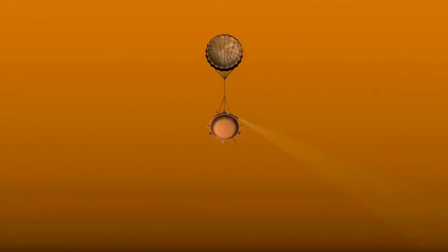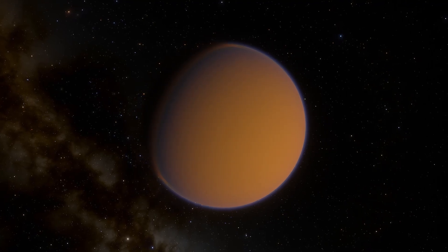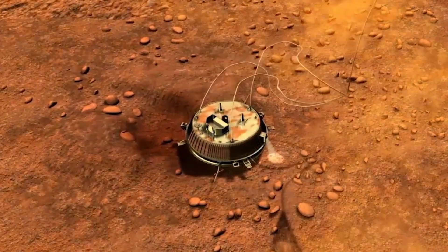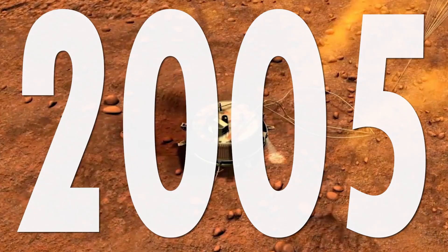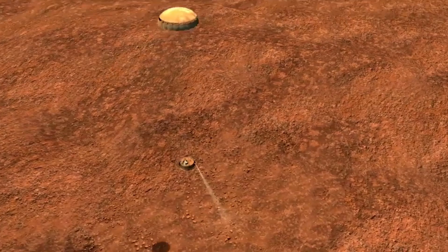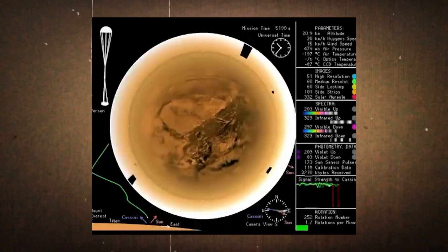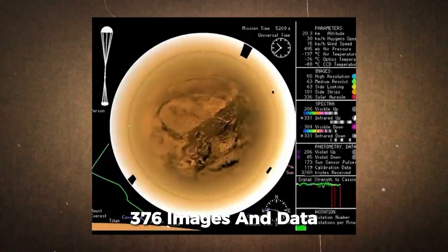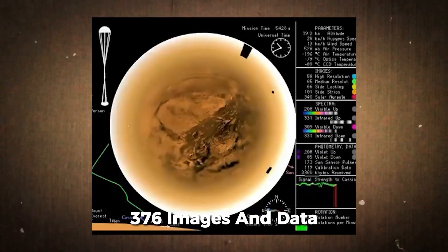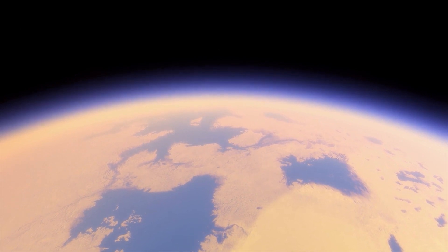A particularly noteworthy component of the mission was the Huygens probe. Designed to explore Titan, Saturn's largest moon, the Huygens probe made history on January 14, 2005, by becoming the first human-made object to land on a world in the distant outer solar system. During its descent, it returned 376 images and valuable science data from the surface of Titan, providing invaluable insights into this unique celestial body.